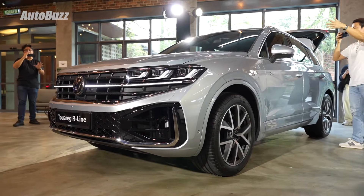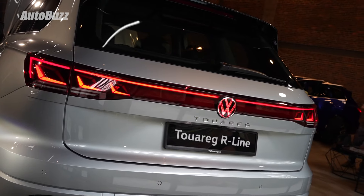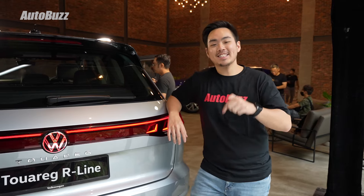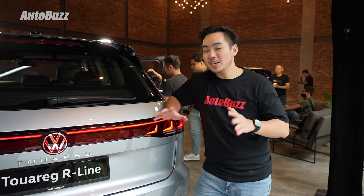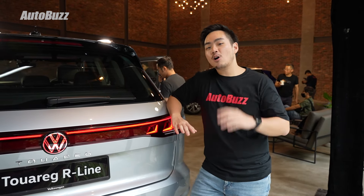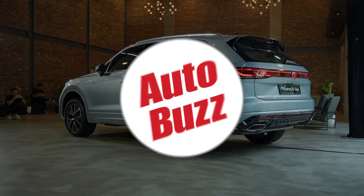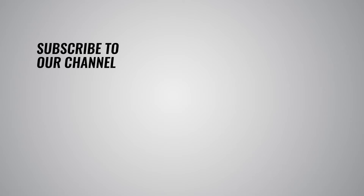Under the bonnet is a 3-litre turbocharged V6 engine making 340 horsepower and 450 Nm of torque, which is not too bad for such a big SUV. Paired with an 8-speed automatic gearbox and an all-wheel drive system, this Tuareg can accelerate from 0 to 100 km/h in just 5.9 seconds. It should be quite comfortable too, as the standard Tuareg in Malaysia comes with an auto self-leveling air suspension system.